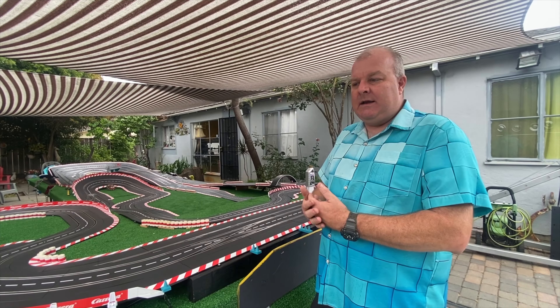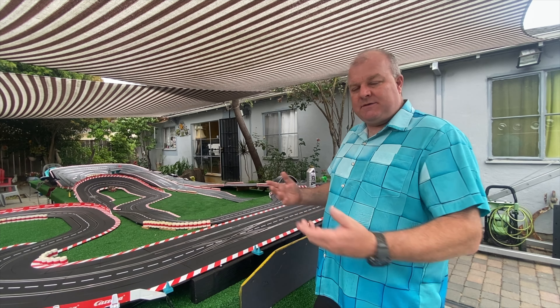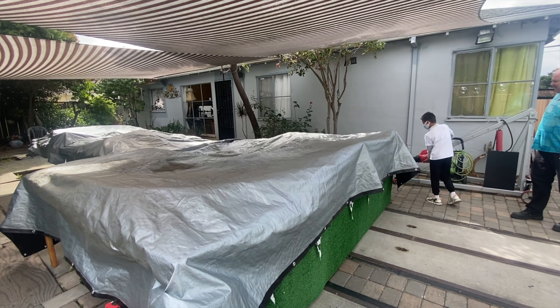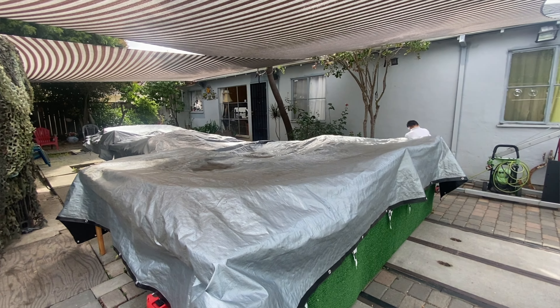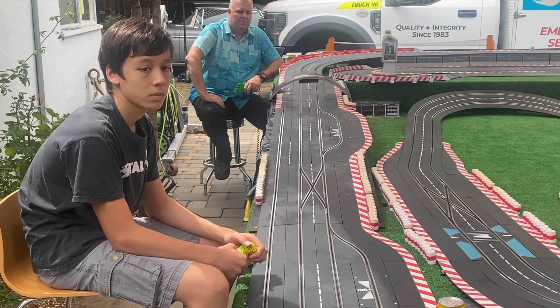Every year in springtime we get together and build the track, and it goes for the summer. We cover it with tarps when it's not in use. Every Saturday or Sunday — depending on what year we decide — it's one day a week. There are about 10 people. Not everybody shows every day, but if you want to come, you come. If nobody shows up, then I just don't take the tarp off. And we tend to take the tarp off every week.